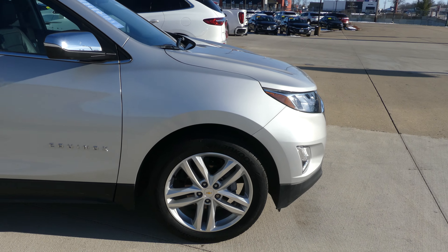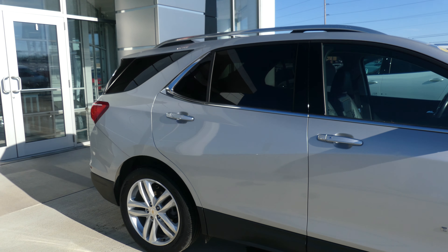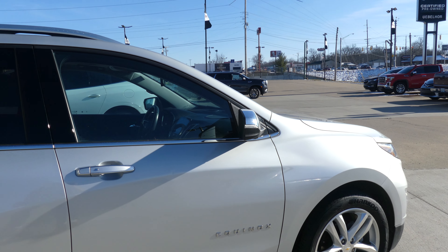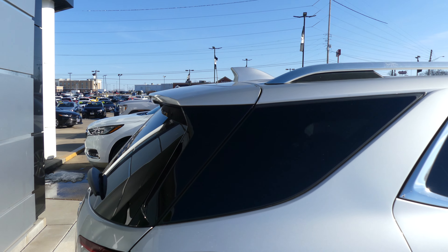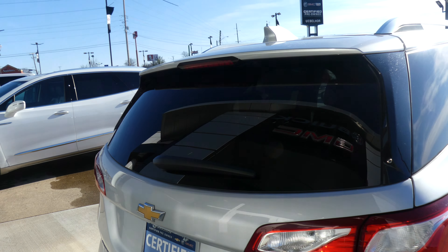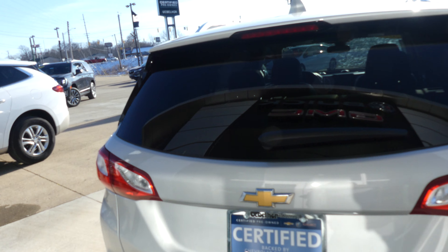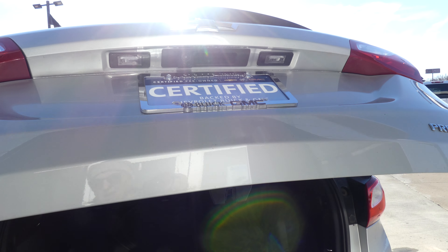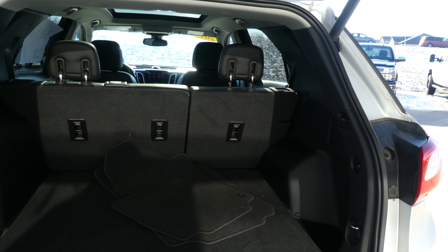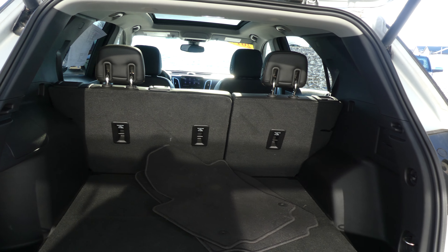17-inch wheels, black trim and accents throughout the exterior of the vehicle, heated exterior mirrors, dark rear privacy glass, and utility racks. Rear spoiler, rear collision sensors, backup camera with display, remote power rear liftgate, and a large and spacious rear cargo area with a split bench second row that folds down for extra cargo space.